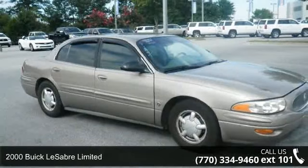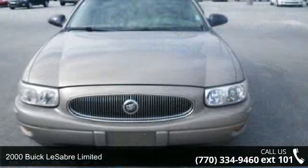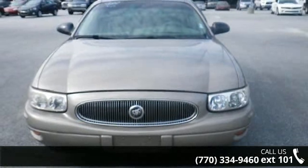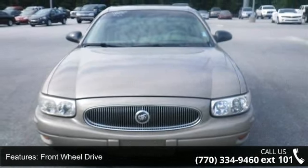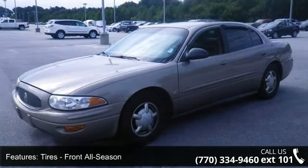Arrive in style with this 2000 Buick LeSabre Limited. If you are looking for a first-rate auto, this one could be yours today. This vehicle comes with a reliable six-cylinder engine, connected to a smooth shifting automatic transmission.